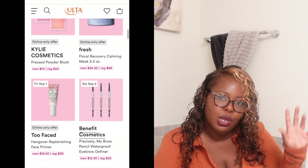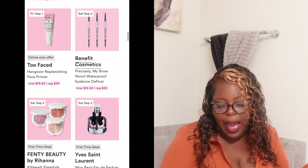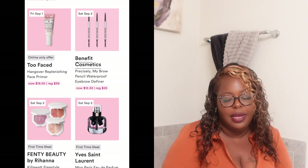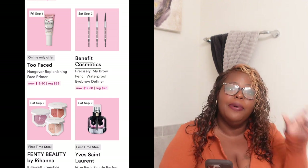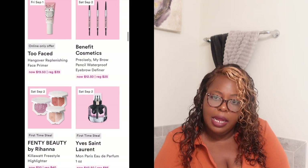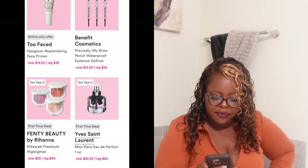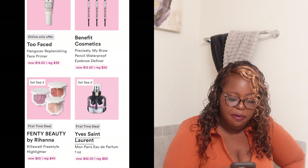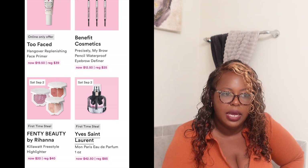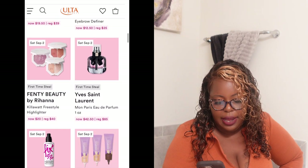I just said I was a brow pencil girl — and Benefit Precisely My Brow Pencil Waterproof eyebrow definer is normally $25, going to be $12.50 on Saturday September 2nd. I am going to mosey on down to the store with my $12.50 and get me one. Load your card Friday night and be ready to check out Saturday morning at 1 a.m. central time.